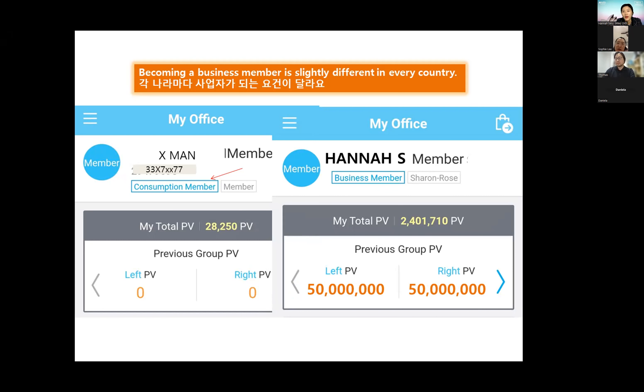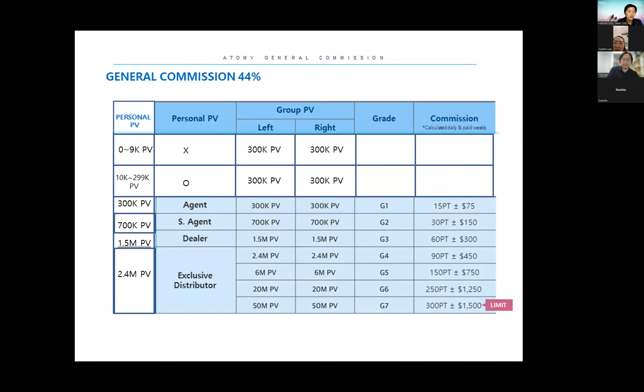I hope everyone because one day your left and right side will have maximum points and you'll get the maximum cashback. At 50 million points on both sides, your everyday cashback is around $1,500 per day — that's a lot! Looking forward to that in two years' time. In the general commission structure, your personal PB ranges from zero to 9,000 points, but if your right side becomes 300,000 points with no personal points, there is no cashback.